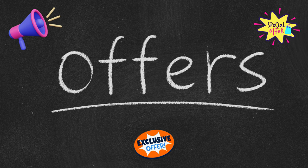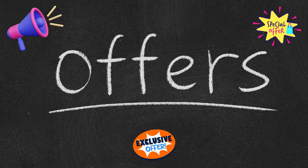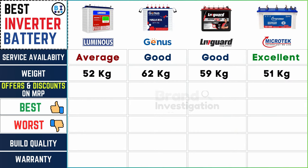Look for any offers or discounts available on the manufacturer's suggested retail price (MRP) to save on costs. Luminous inverter battery offers a 10% discount, Genius inverter battery provides an impressive 40% discount, Liveguard inverter battery similarly offers a 10% discount, while Microtech inverter battery provides a 20% discount, ensuring affordability for customers.